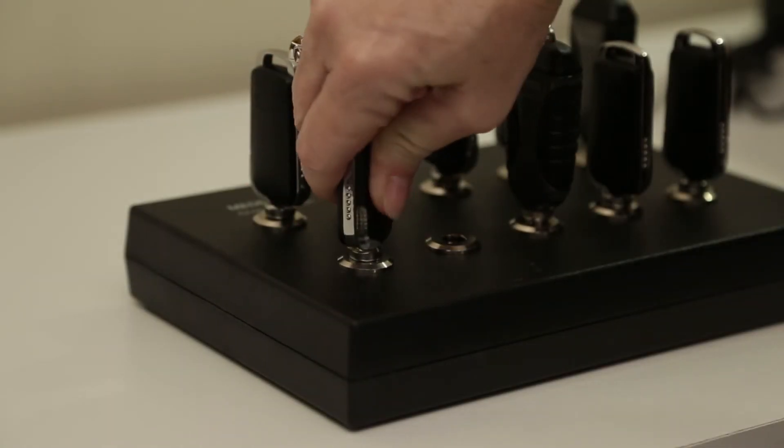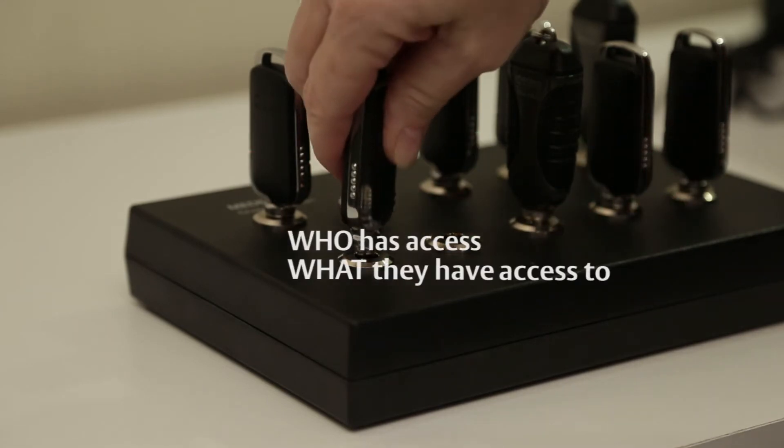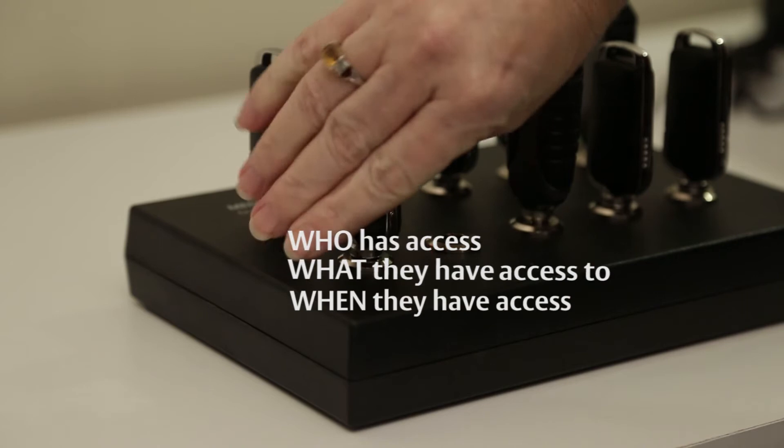Program the keys and you've got the power, allowing you to control who has access, what they have access to, and when they have access.